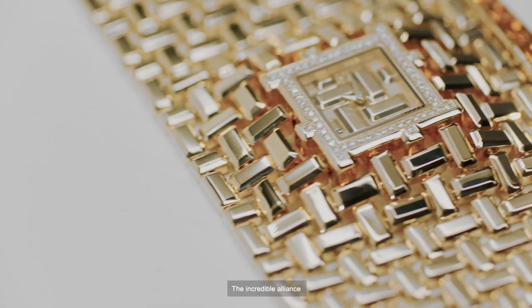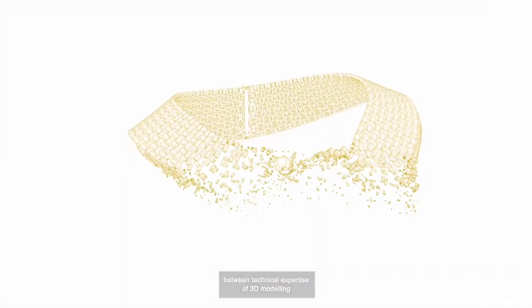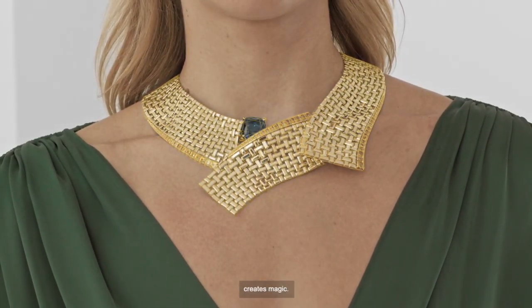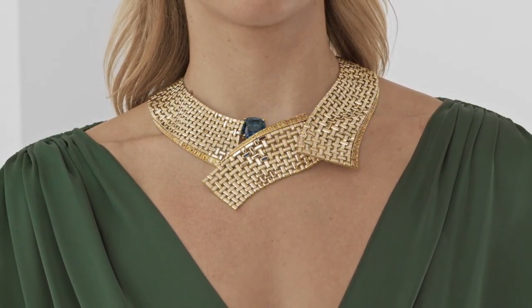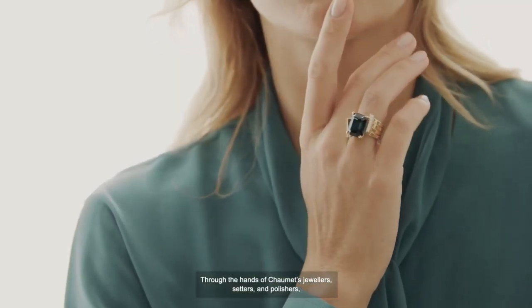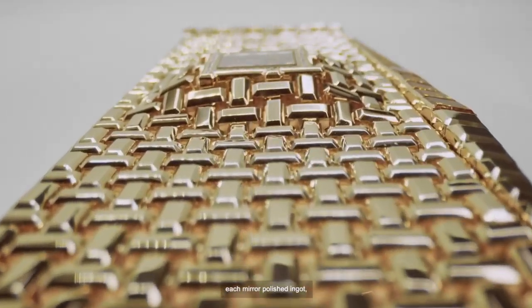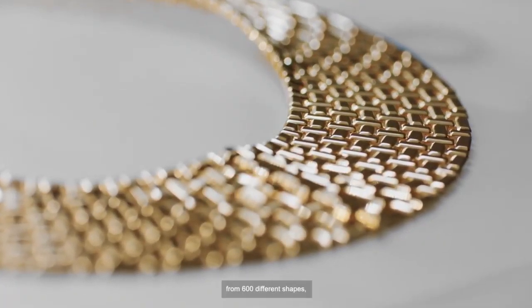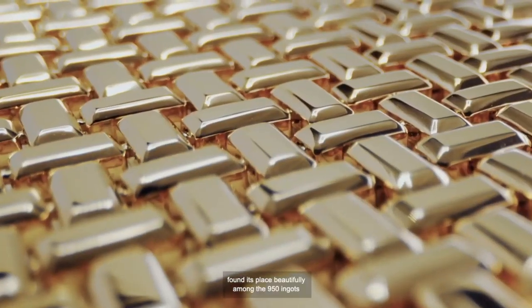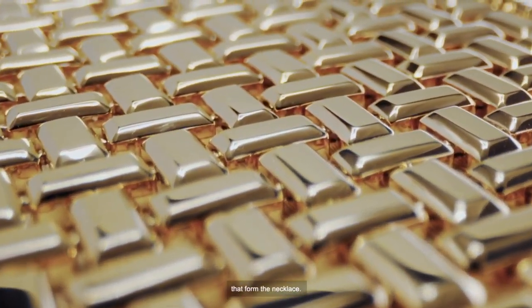The incredible alliance between technical expertise of 3D modeling and the centenary know-how of the Maison creates magic. Through the hands of Chaumet's jewelry setters and polishers, each mirror-polished ingot, from 600 different shapes, found its place beautifully among the 950 ingots that formed the necklace.